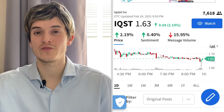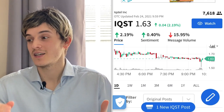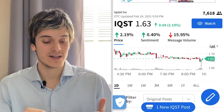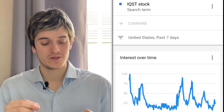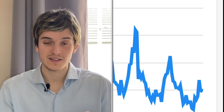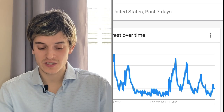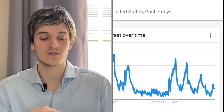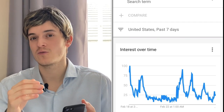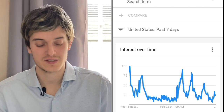On StockTwits there are 7,600 people watching IQST — not as many as GSAT's 44,000, so that means we're early on IQST. When more people start noticing it, there will be bigger demand and the price will go to $2 to $3 a share. On Google Trends there were some big spikes last week and a couple days ago, and right now there's a new spike coming. If the spike keeps rising, we can expect the price to go even higher today. Ideally a little dip to $1.50 to $1.60 would be a great time to buy.